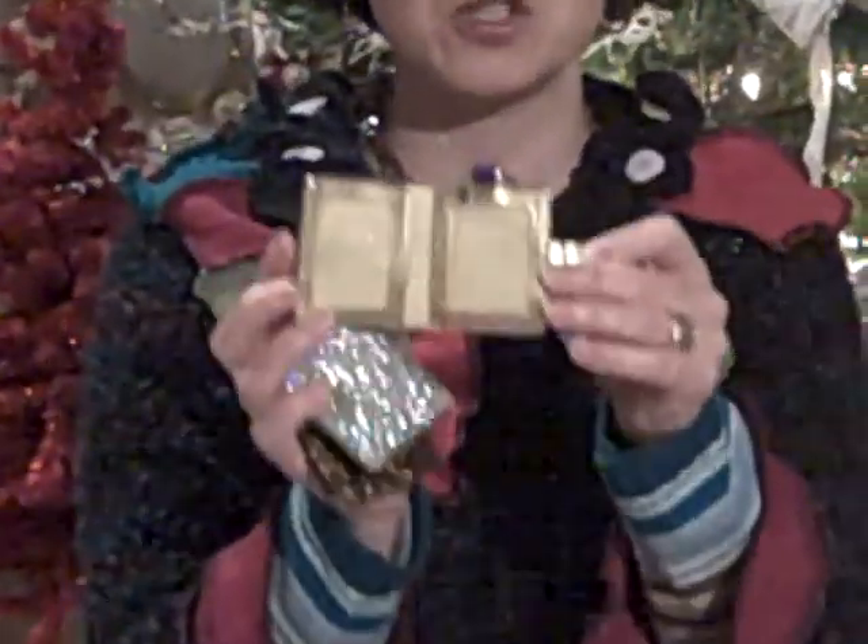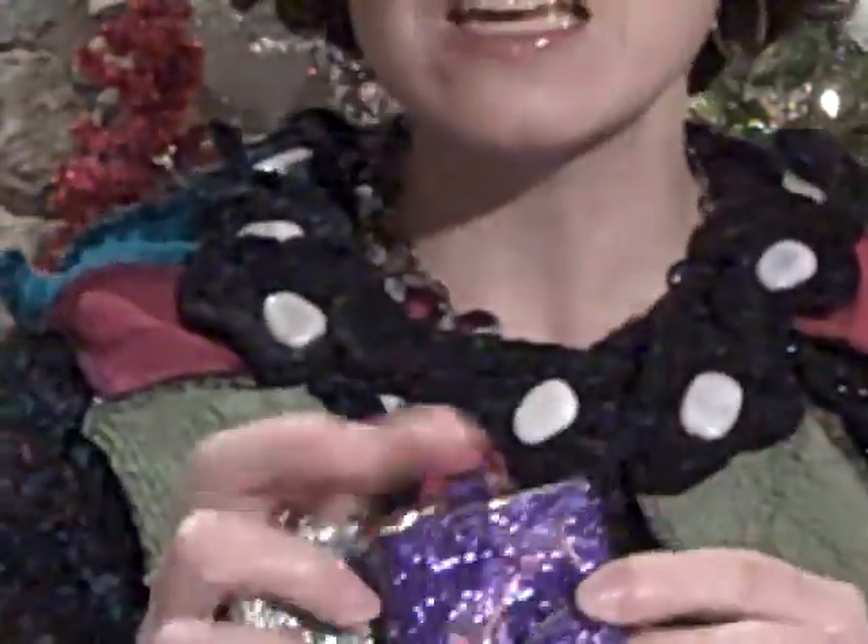As a special offer we have going right now, while supplies last, any Kirk's Folly order will receive a free glittery photo key fob. You just open it up and it has a place for two photos. So that works out perfectly — it's a great add-on gift.